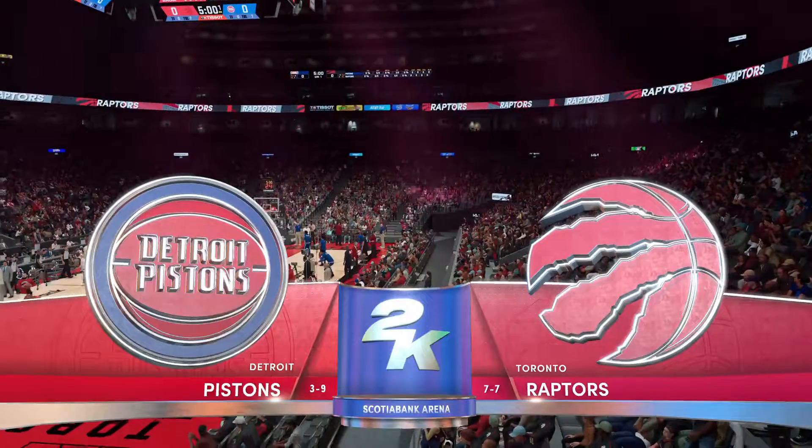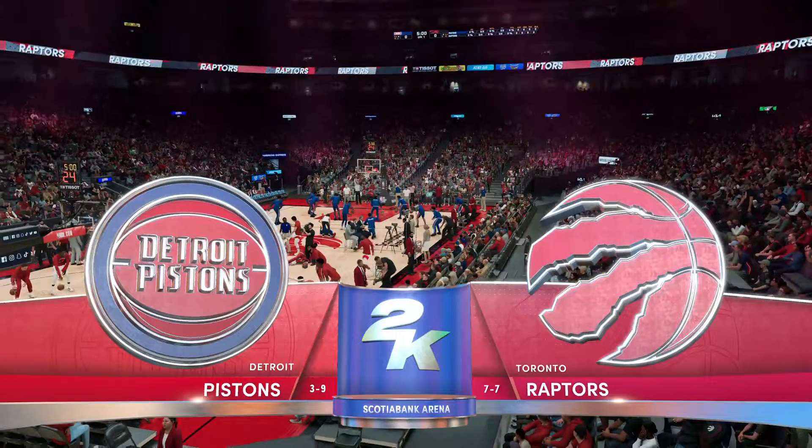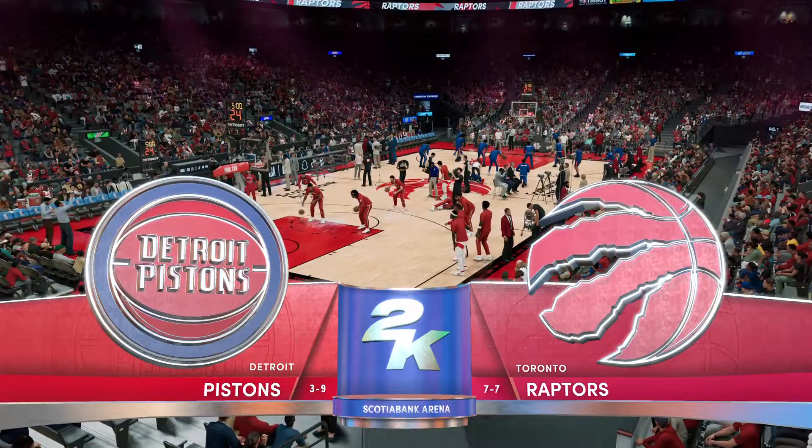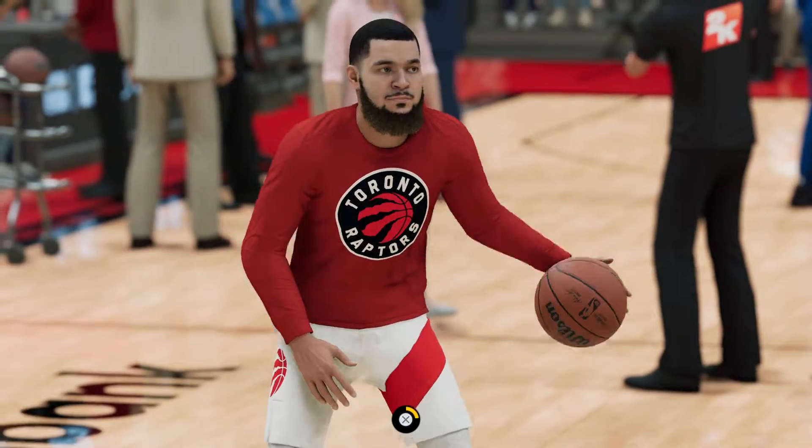It's the NBA on 2K Sports. Joined by Chris Weber and Grant Hill, our reporter Allie LaForce, this is Brian Anderson. Allie, it's all yours.